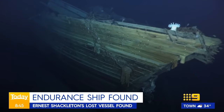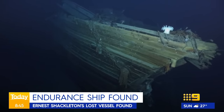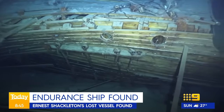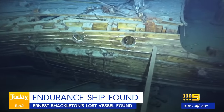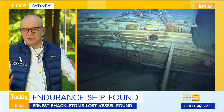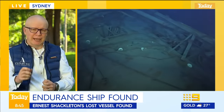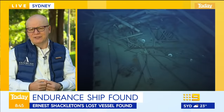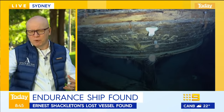Andrew, there's so much history packed into that ship. Are we able to retrieve it? How can the public see more of this? The ship and the site is protected under the 1959 Antarctic Treaty, which meant the expedition team were allowed to look at it and make a high-definition 3D scan, but they were not allowed to touch it or retrieve any of the artefacts. That will remain as a sacred site for Antarctic history for eternity.